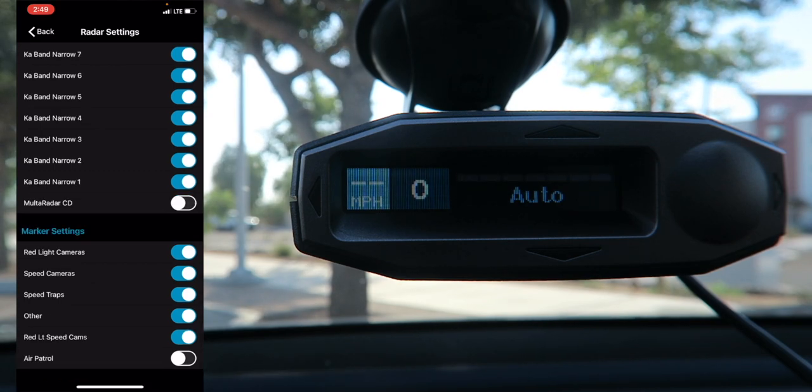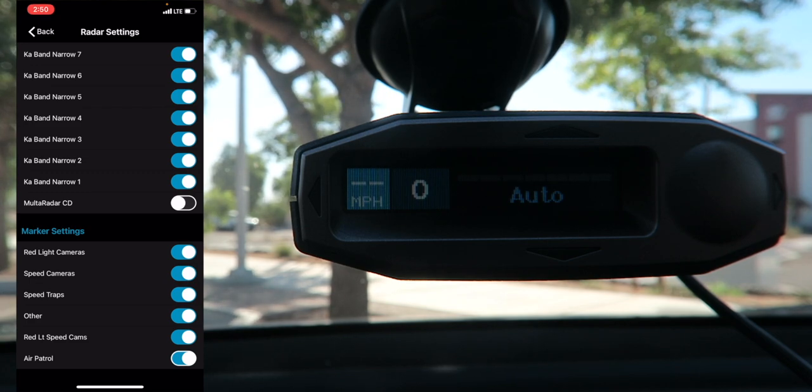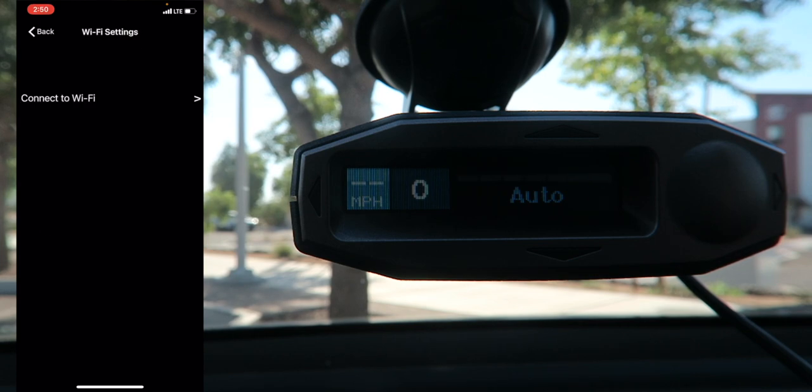Marker Settings let you configure alerts for red light cameras, speed cameras, speed traps, and air patrol — areas known for helicopter speed enforcement. Bluetooth settings include a connection delay option if your phone has trouble connecting to multiple Bluetooth sources simultaneously. Wi-Fi settings let you connect to update the radar detector and set up your in-car Wi-Fi hotspot. Alert Tones can be configured for traffic jams, detours, road hazards, work zones, accidents, air patrol, mobile cameras, speed cameras, red light cameras, and police — both moving and stationary — as well as community radar detected by other users.